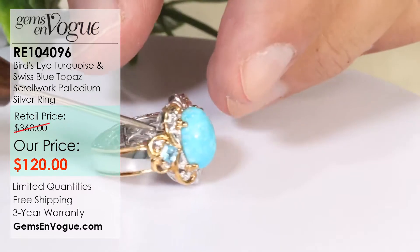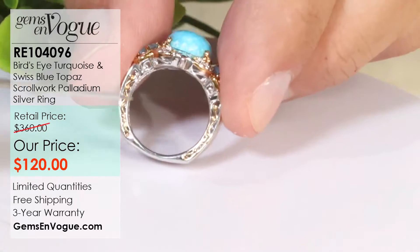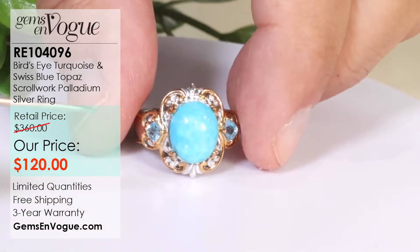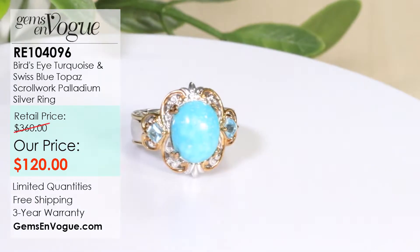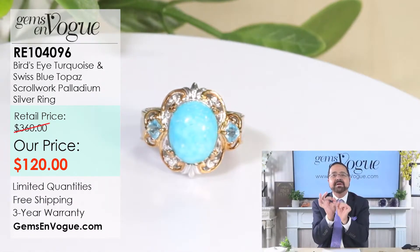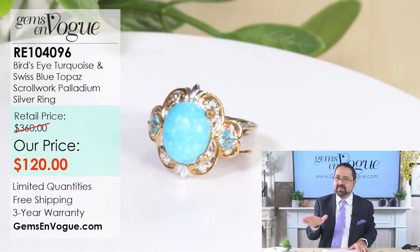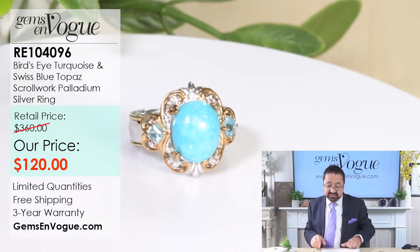It sports all the things about Gems on Vogue that you love, like the beautiful filigree work — filigree all the way around the side. This is an exotic turquoise. Bird's eye turquoise rarely makes it to the airwaves because a lot of turquoise is found in veins. In the Kingman Mine, turquoise actually formed little globules, almost like tapioca pudding. It forms in a very unusual way that you don't really get in other mines.